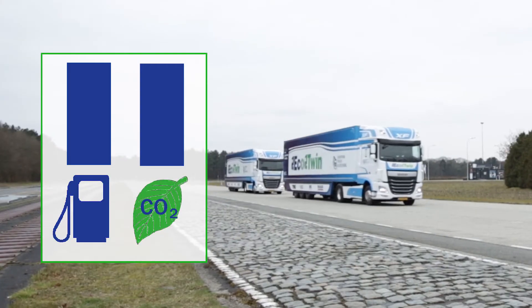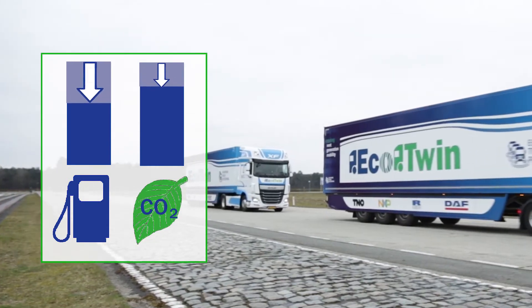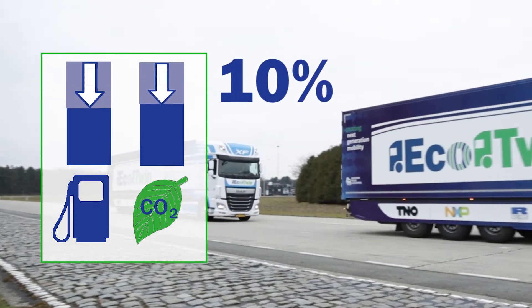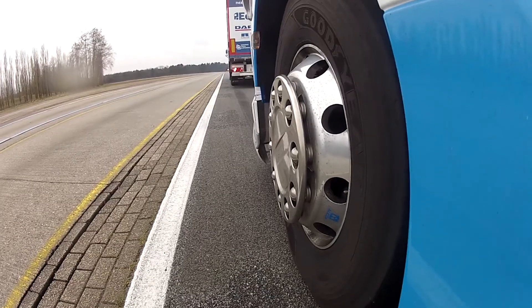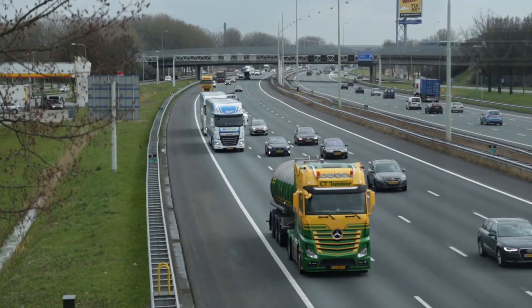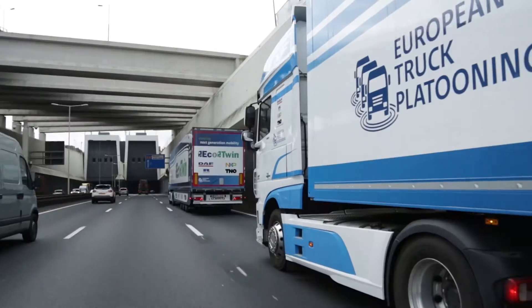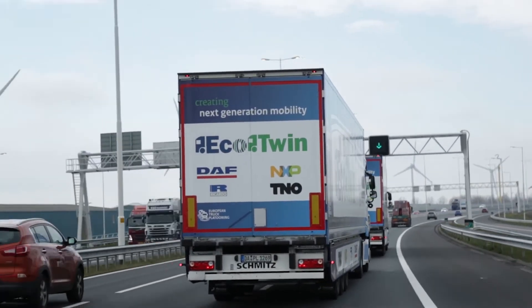Driving so close together reduces air drag, which in turn can reduce fuel consumption and CO2 emissions by up to 10%. Given that braking is automatic and immediate, truck platooning helps to improve safety too. Platoons of trucks also use roads more effectively, thus delivering goods faster and reducing traffic jams.